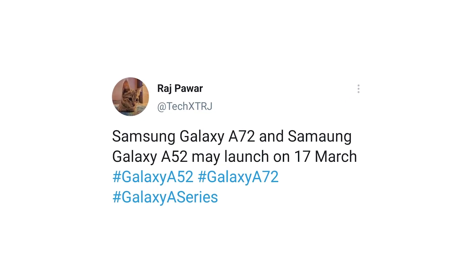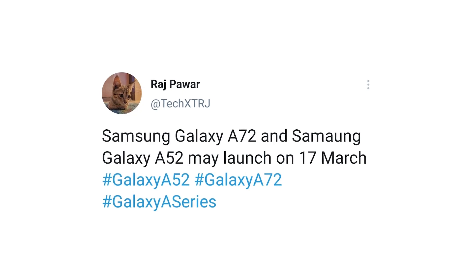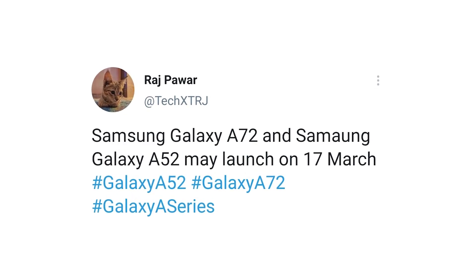Now, Samsung Galaxy A52 is expected in two different variants: a 4G variant and a 5G variant. Both of these models will be similar for the most part.